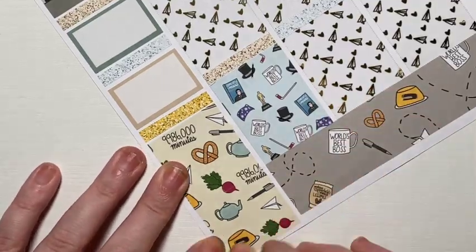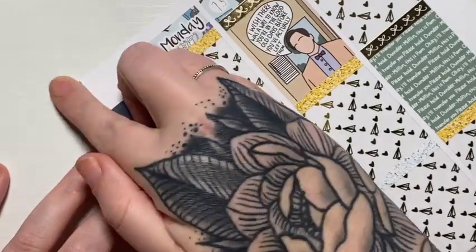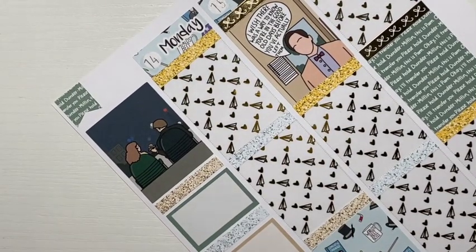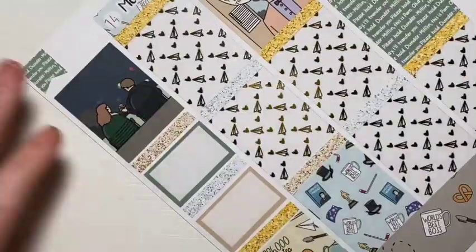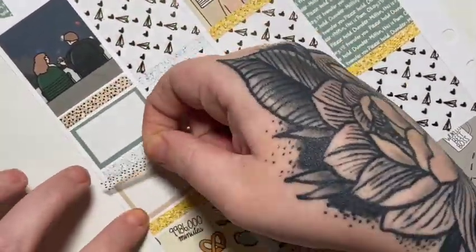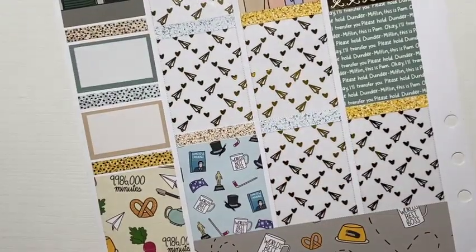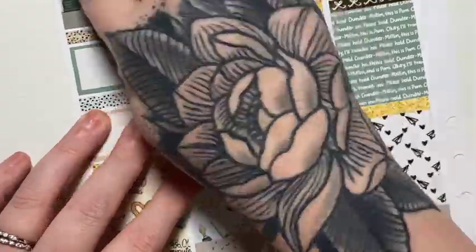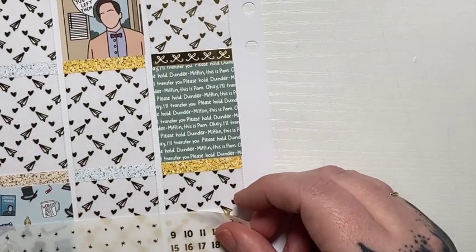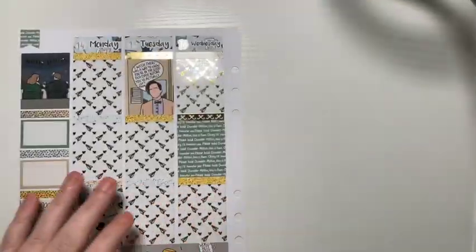I don't know if that was all of them, I think it was. And yes, I am going to get more — 100%. I don't know when, but hopefully soon. My last tattoo was my hand, November 2020. Holy hell, that's been a really long time.